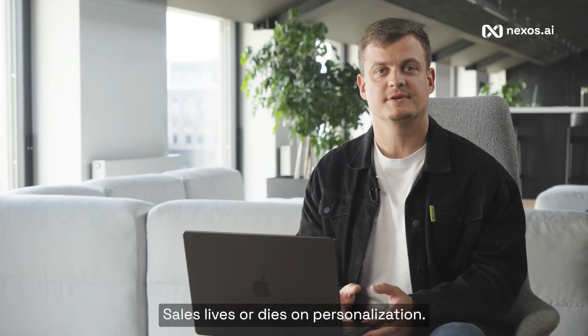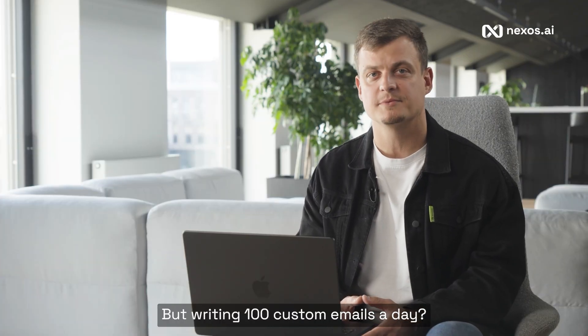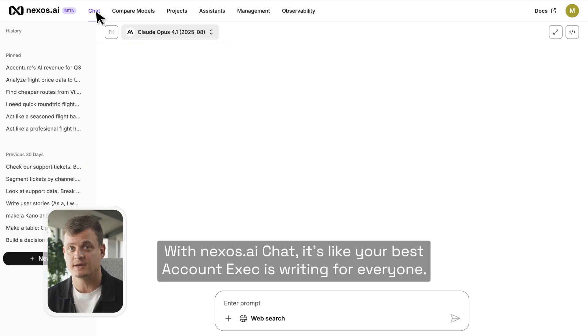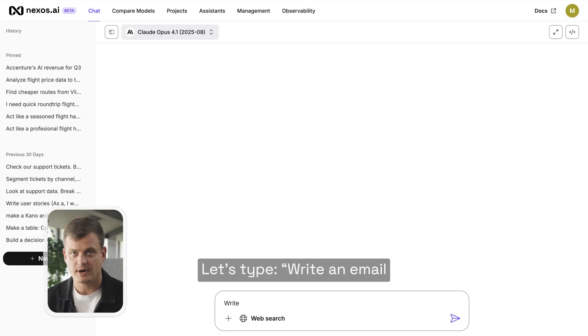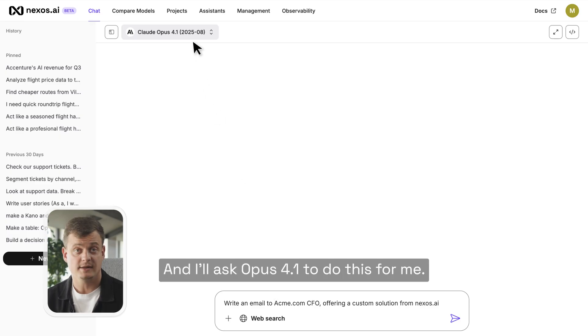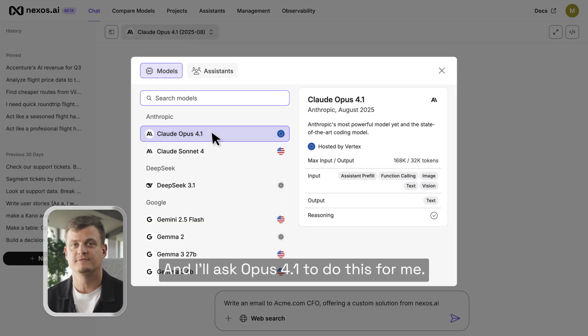Sales lives or dies on personalization, but writing 100 custom emails a day sounds impossible. With Nexus AI Chat, it's like your best account exec is writing for everyone. Let's type: write an email to the CFO at Ackman, offering a custom software solution. And I'll ask Opus 4.1 to do this for me.